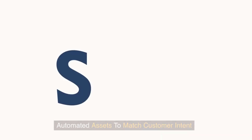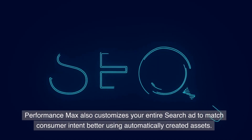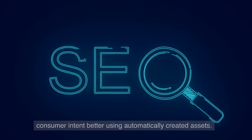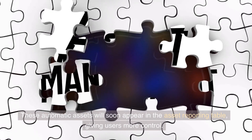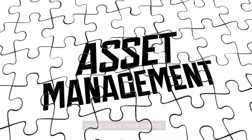Automated Assets to Match Customer Intent: Performance Max also customizes your entire search ad to match consumer intent better using automatically created assets. These automatic assets will soon appear in the asset reporting table, giving users more control.